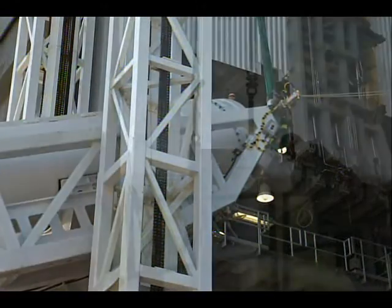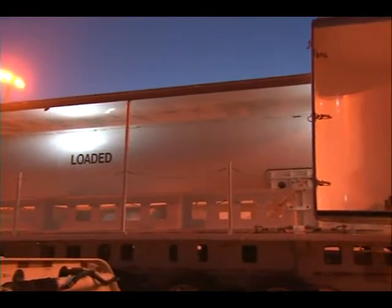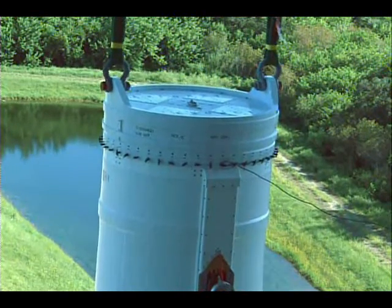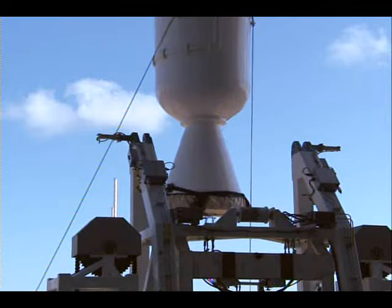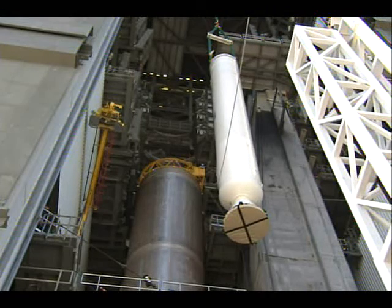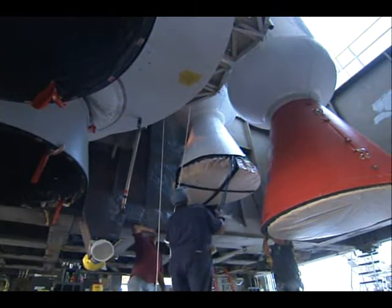It took about a day each for mounting the four solids on the vehicle itself. Here you see them erecting one of the solids. Once those were in place, they continued with stacking of the launch vehicle. We have a total of four solids on this vehicle. For those that were with us in August for the launch of Juno, you'll recall that that mission had five solids. For the mission to Mars, we only required the power of four. Aerojet is the provider of the solid rocket boosters for this vehicle.